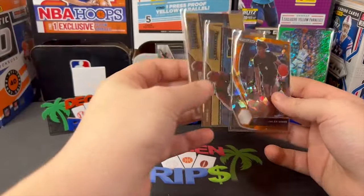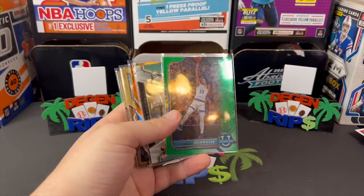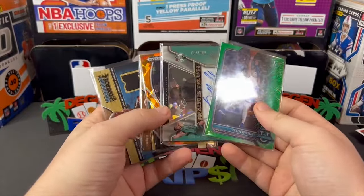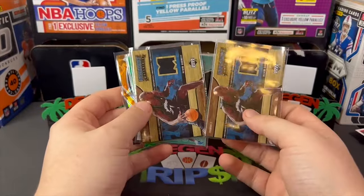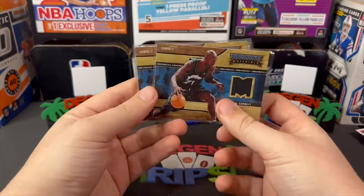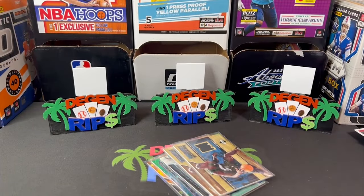Honestly pretty cool for 20 bucks — can't hurt. Really it's just that the hit in the black box is your best shot at anything good. But there you have it, some game-worn Kevin Garnett cards — legit game-worn too. Let me know what you guys think — are you gonna try to find some of these for 20 bucks? I don't know, it was kind of fun. I like mystery boxes.